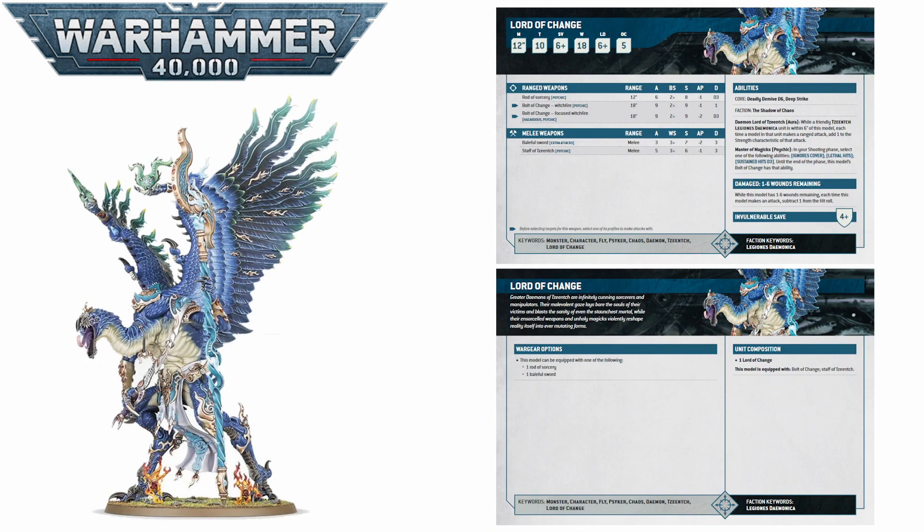Next up in the list we move on to some bigger fish, or bigger birds technically. We have the Tzeentch Lord of Change. This guy, being a greater demon, is obviously a bit pricier, but he's still actually not that bad. He's only 230 points, and for what he brings you I think that's actually really, really good value. He is toughness 10, with 18 wounds and a 4-up invuln to protect him, so he can already take quite a beating if he needs to.